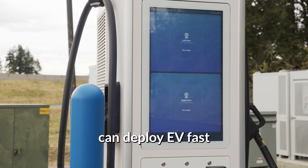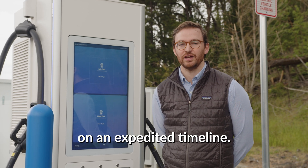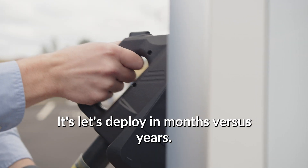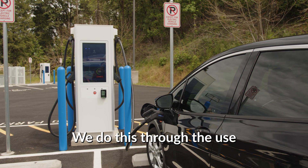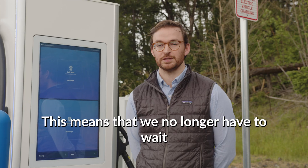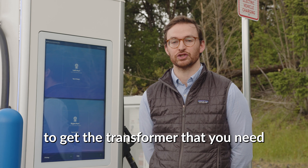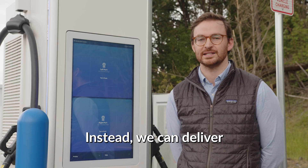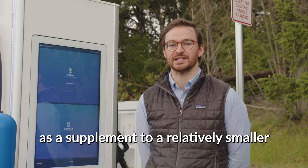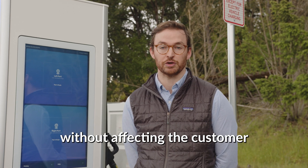Second, Electric Era can deploy EV fast charging in grid-constrained locations on an expedited timeline. This means no longer waiting in those endless queues for your transformer — it's deploy in months versus years. We do this through the use of battery storage on site as a supplement to the existing grid connection. This means we no longer have to wait in years and years of interconnection queues to get the transformer you need to unlock your project. Instead, we can deliver your project in weeks and months by using battery storage as a supplement to a relatively smaller grid connection, and we do this without affecting the customer experience whatsoever.